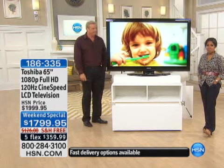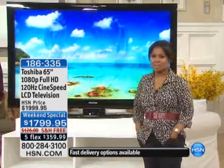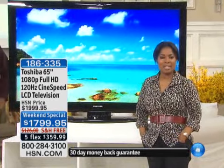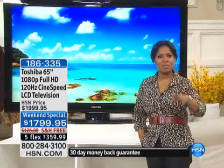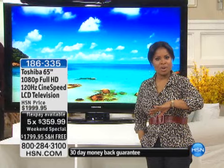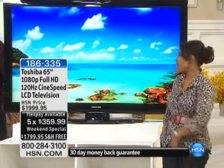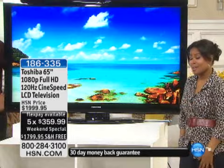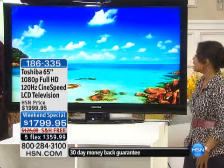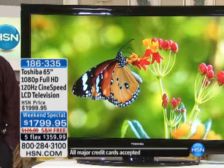We have 220 televisions left. In our world, reaching over 90 million homes, that's not a lot. So if you'd like to have one, please give us a call. We've set you up for success with FlexPay, free shipping and handling, and with our HSN card — no interest for nine months. You don't often see a 65-inch Toshiba with free shipping and handling and FlexPay.